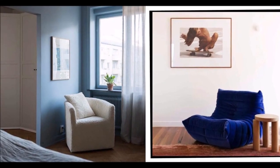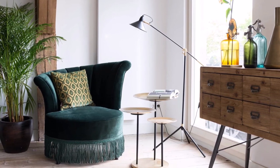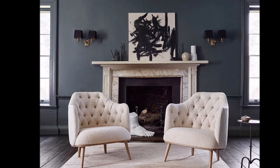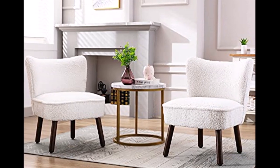Are you looking for comfortable living room chairs for a small space? You are at the right place because here in this video we are showing you some of the best ideas and designs of comfortable living room chairs, especially for small spaces. So please watch this video till the end.